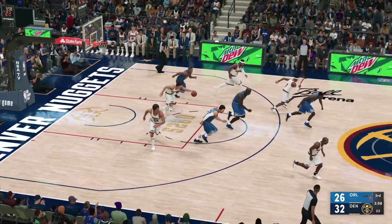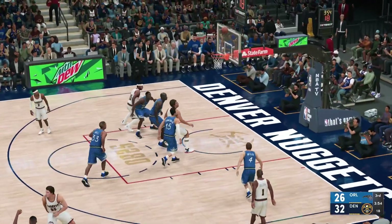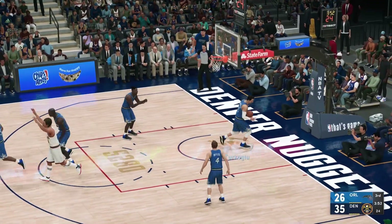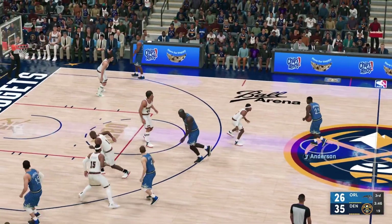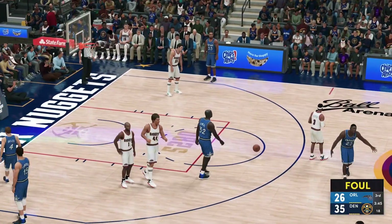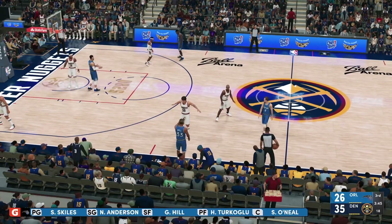He can't make the second free throw either — missed them both. Out to the right wing, here's Billups — drops in the three! And now a 9-point Denver lead. He needs to be more proactive on offense and shoot it more; he's making most of his shots, so he's got to demand the ball more. The Magic making a switch here — Vucic is checked in.